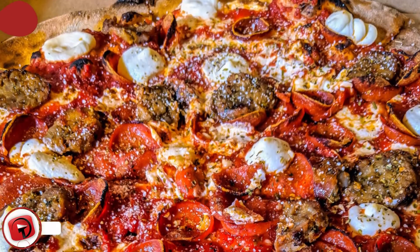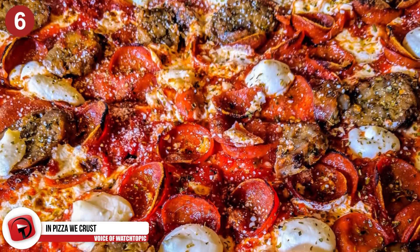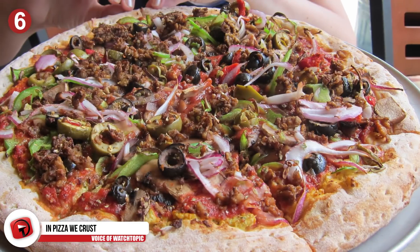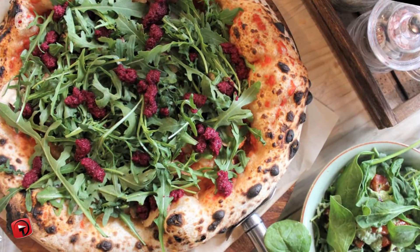Number 6: In pizza, we crust. So you're a vegan and your friends love pizza — no problem. Domino's and Pizza Hut offer meat-free options, and on their thin and crispy menu they have options with no cheese, plus crusts are made without dairy.